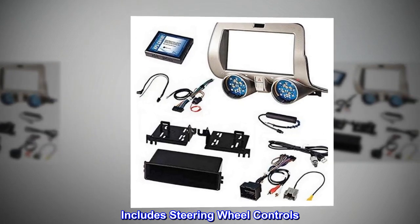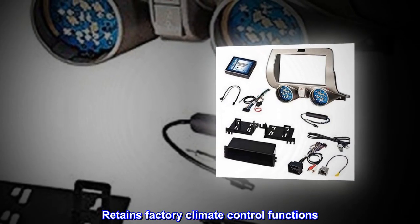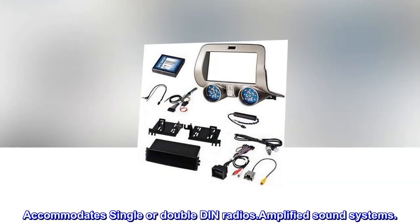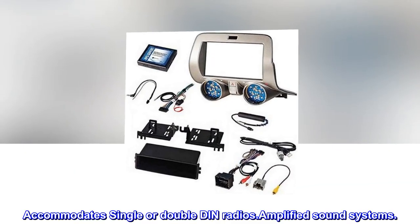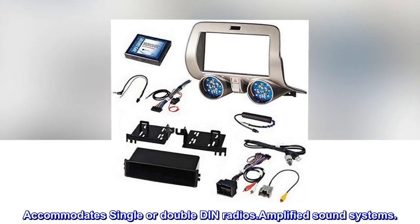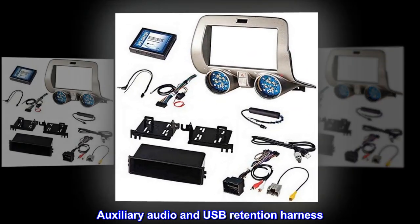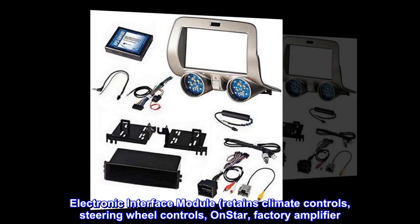Includes steering wheel controls. Retains factory climate control functions. Accommodates single or double DIN radios. Amplified sound systems. Auxiliary audio and USB retention harness. Electronic interface module.